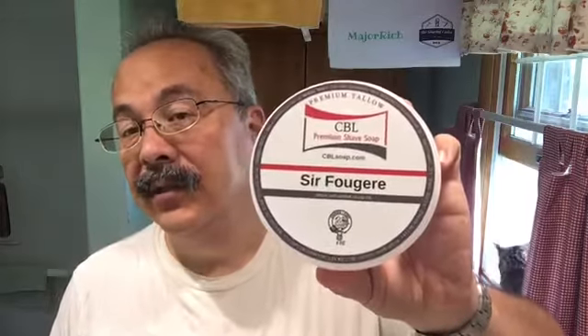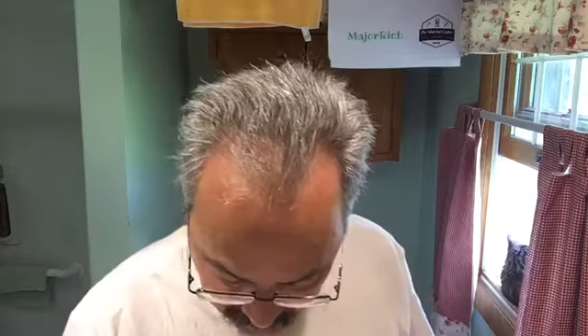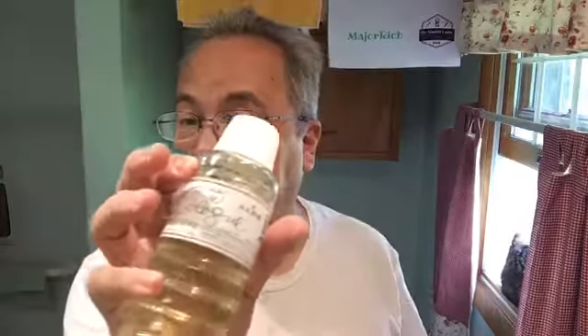Thank you for waiting. Today's shave, which turned out to be a pretty darn good — I'd say a baby butt smooth shave — was brought to you by Sur Fougere. We followed that up with Alpa's Fougere. The lathering device was the Sterling Kong synthetic.